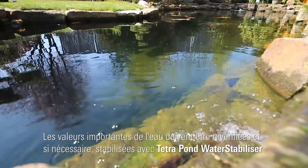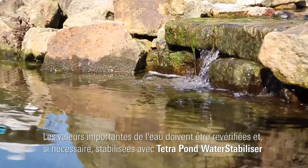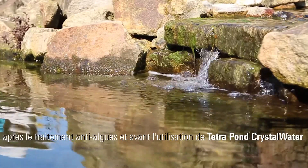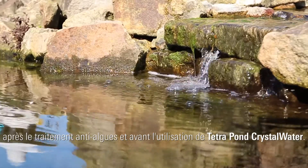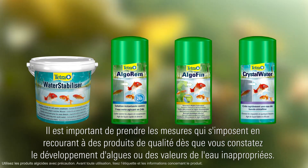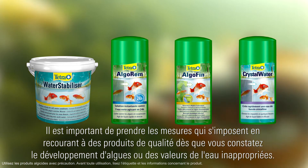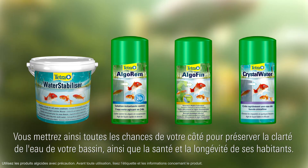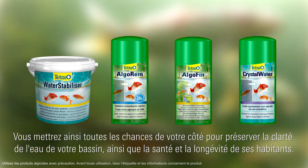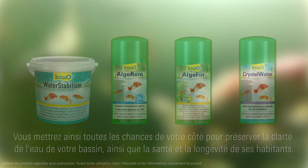Key water values must be rechecked and, if necessary, stabilized using Tetra Pond Water Stabilizer after using anti-algae agents and before using Tetra Pond Crystal Water. It's important to take appropriate action using premium quality products at the first sign of algae or poor water values. This increases your chances of a permanently clear pond with inhabitants that stay healthy for longer.